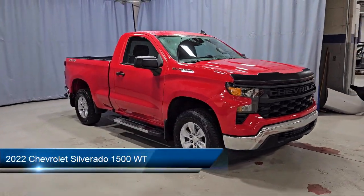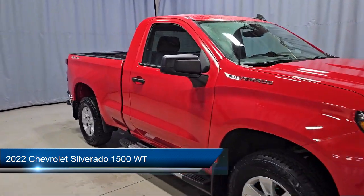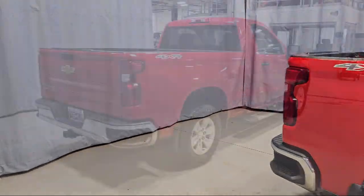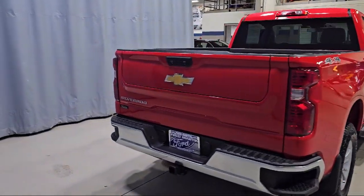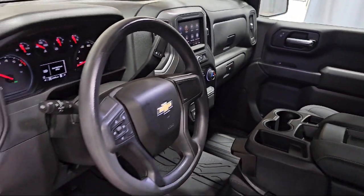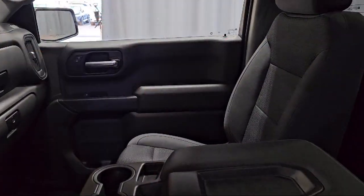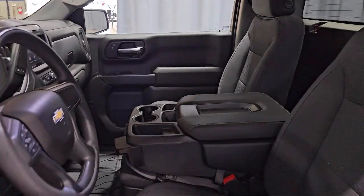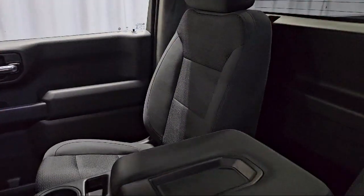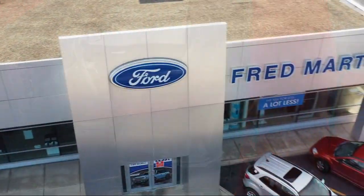It comes equipped with WT Convenience Package, Chevy Tech Spray-On Black Bed Liner, Preferred Equipment Group 1WT, Chevrolet Infotainment 3 System, Single Speed Transfer Case, HD Rear Vision Camera, Power Front Windows with Driver Express Up and Down, Chevrolet Connected Access Capable, Auto Locking Rear Differential, Power Front Windows with Passenger Express Down, and has less than 25,000 miles on the odometer.